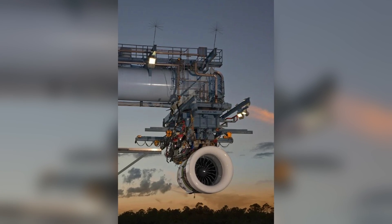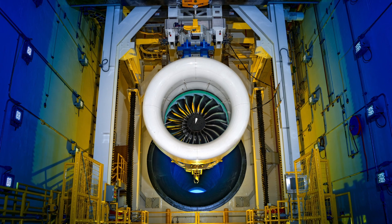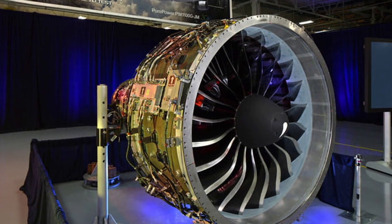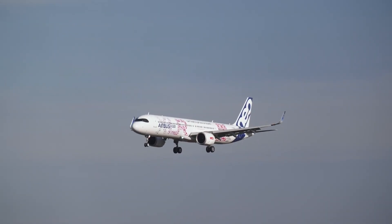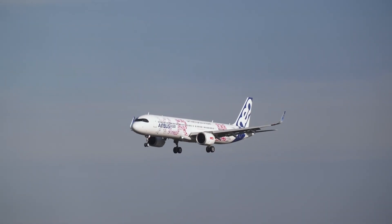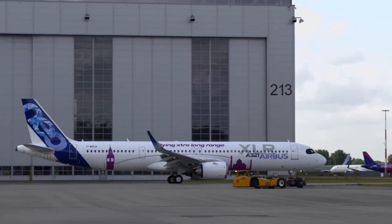With an 81-inch fan diameter, advanced compressor and turbine stages, and an innovative combustor, the PW1100G-JM minimizes emissions and improves fuel usage. It operates efficiently across various temperatures and up to 41,000 feet, providing reliability, longer overhaul intervals, and supporting sustainability in aviation.